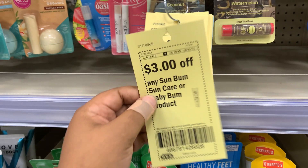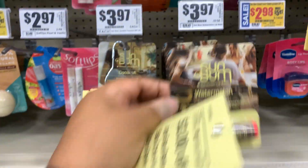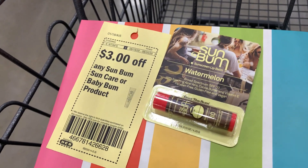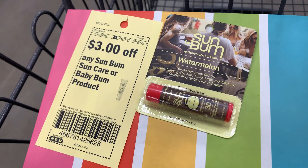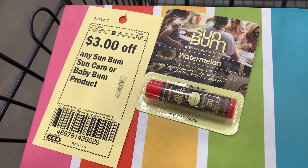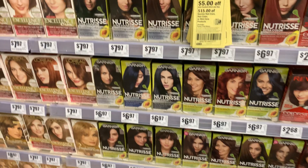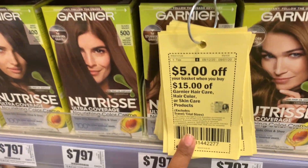For our next deal, we're taking the three dollar off any Sun Bum sun care or Baby Bum product. We're grabbing the one at $3.97 for the chapstick. This is not a basket coupon — it's an HEB store coupon — so we're not going to stack any other coupons with it. That three dollar off coupon makes this product just 97 cents.